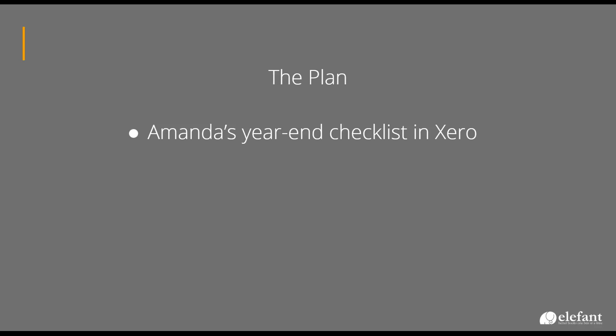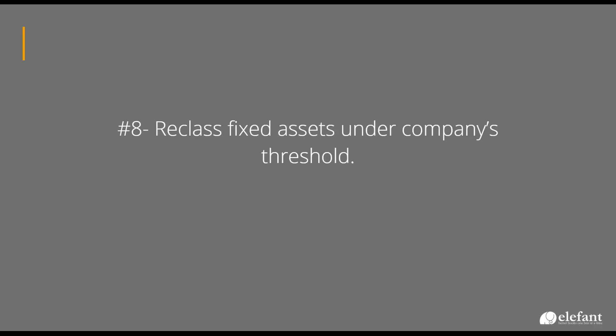In the handouts section, you should see my PDF of my list — that's basically what we are going to cover today. The first item is to reclass fixed assets under the company threshold. This is going to be company by company. A lot of folks are using that $2,500 threshold for fixed assets. For our clients, that's kind of high — I have a lot of much smaller clients.